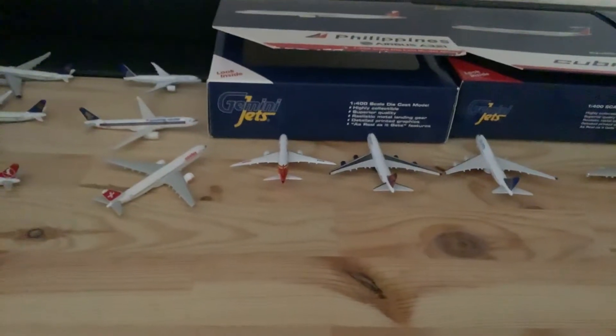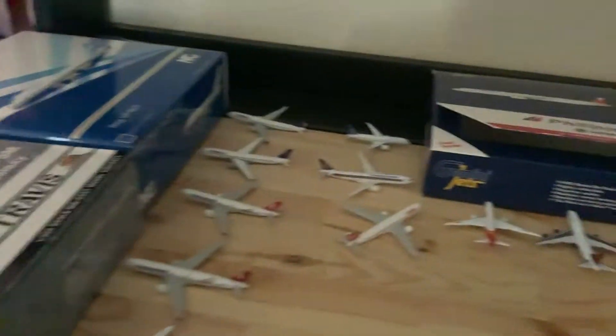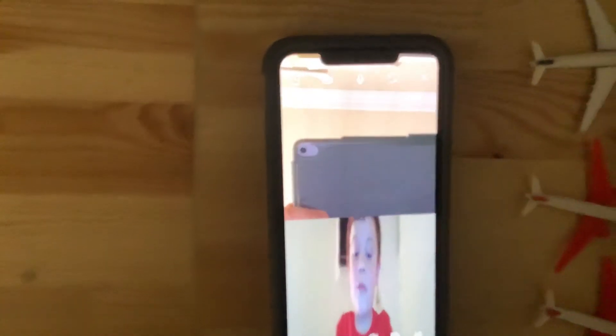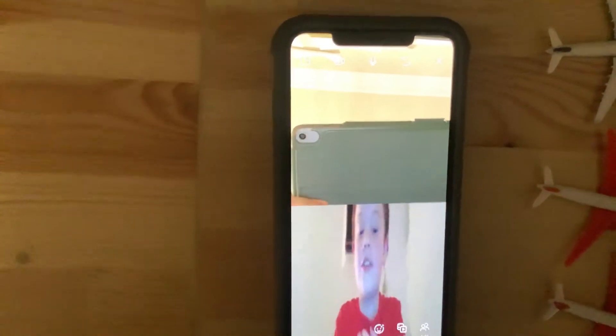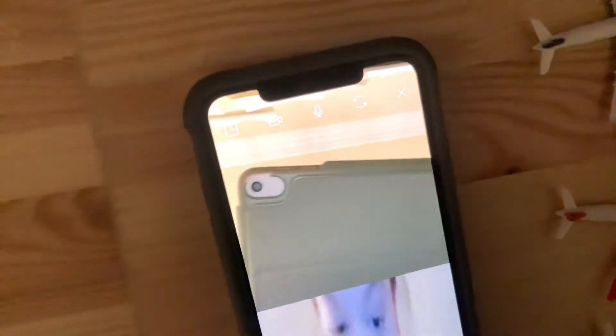Hello everyone, today we are doing an Istanbul International Airport update with Albany Plainspotter. Hello YouTube, I am Albany Plainspotter — I'll tell more about myself at the end of the video.